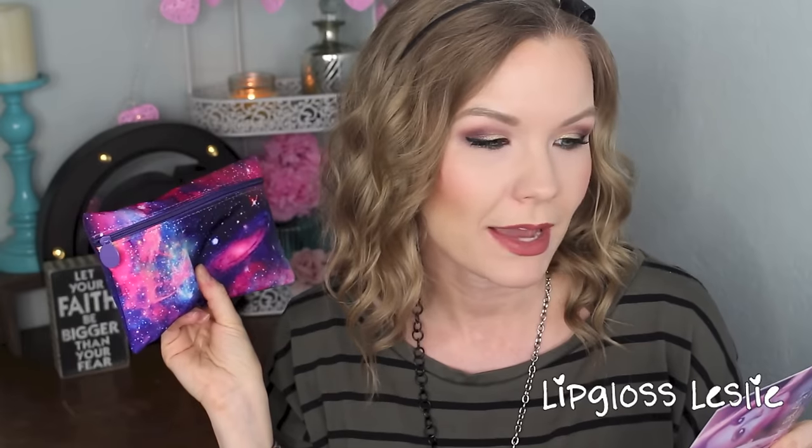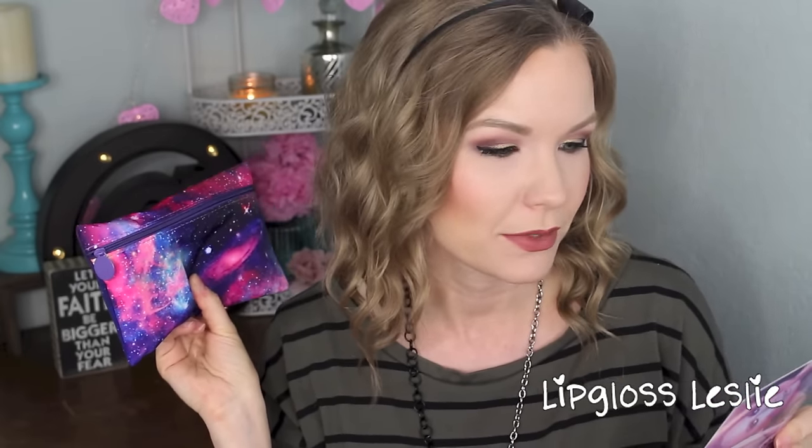And then the card says, 'The stars are lining. Your November glam bag is a universe of brilliant beauties. Twinkle, twinkle, darling. It's time to light up the sky.' So that's cute. Let's see what's inside.